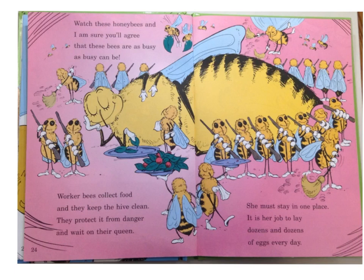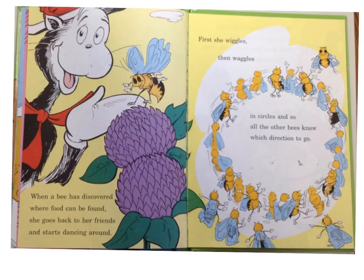Watch these honeybees, and I'm sure that you'll agree that these bees are as busy as busy can be. Worker bees collect food, and they keep the hive clean. They protect it from danger and wait on their queen. She must stay in one place — it is her job to lay dozens and dozens of eggs every day. When a bee has discovered where food can be found, she goes back to her friends and starts dancing around. First she wiggles, then waggles in circles, and so all the other bees know which direction to go. Not a good rhyme.